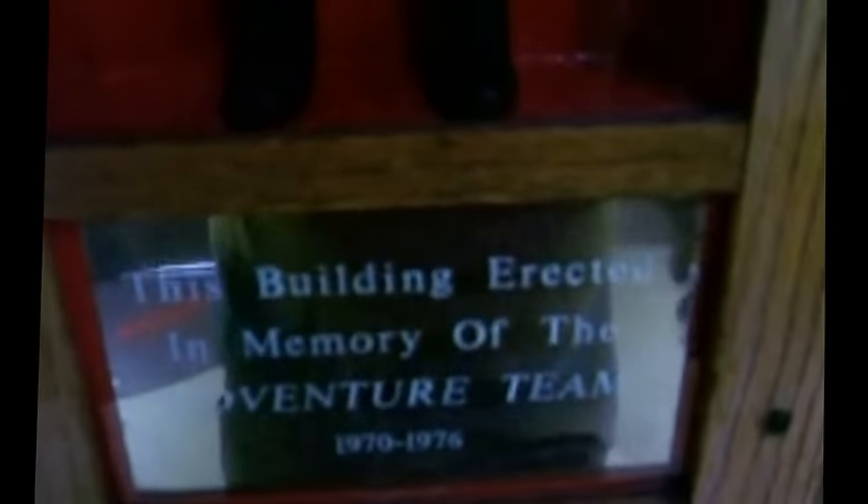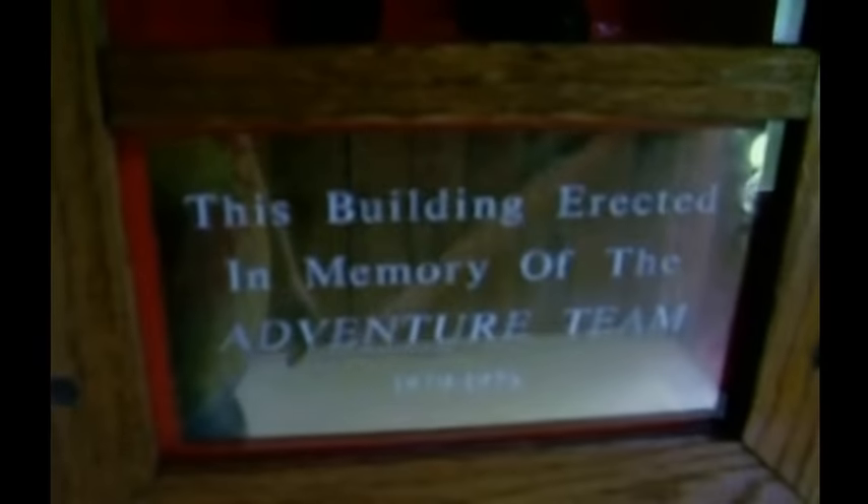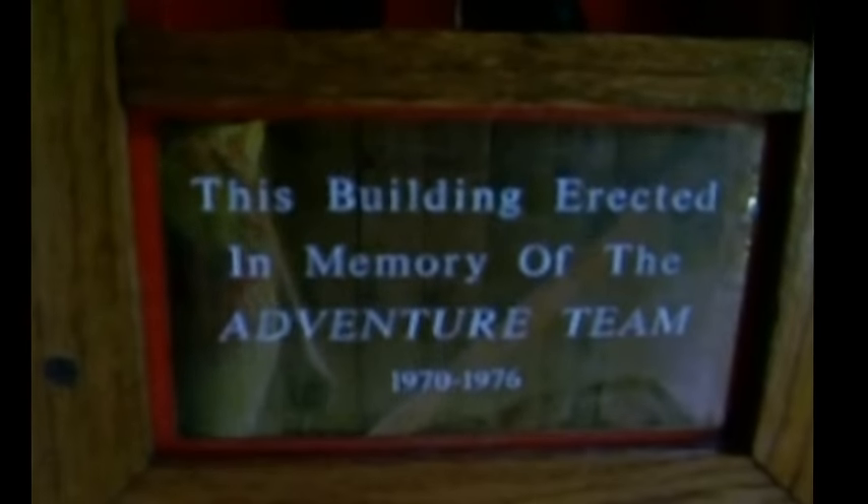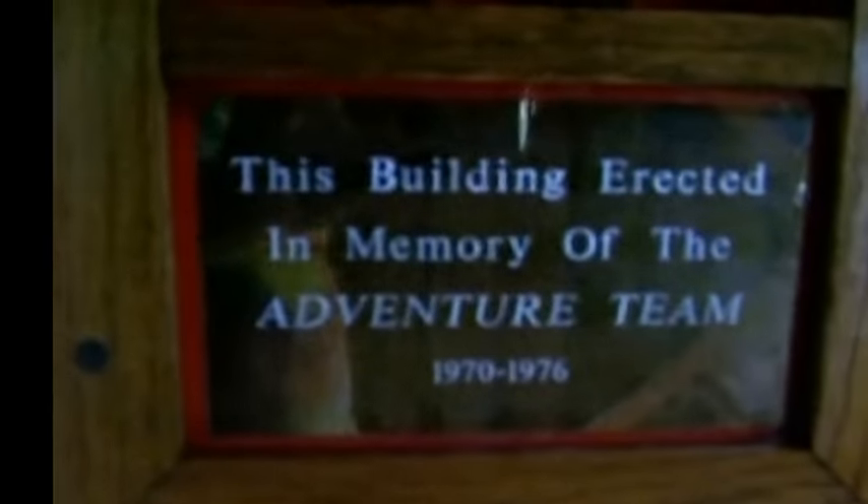Keep clear. This building erected in memory of the Adventure Team, 1970 to 1976.